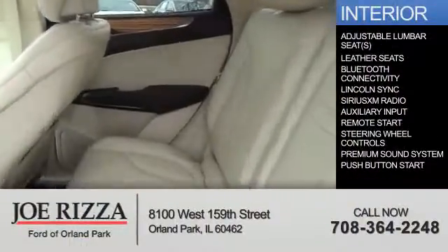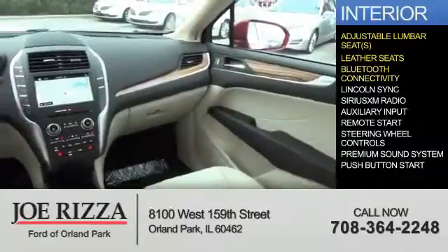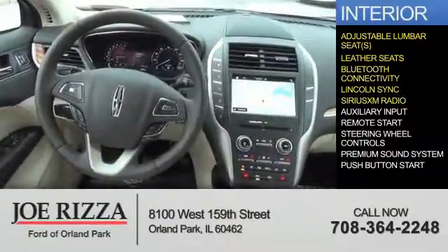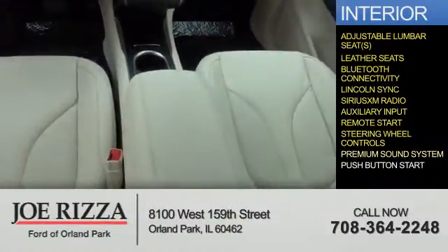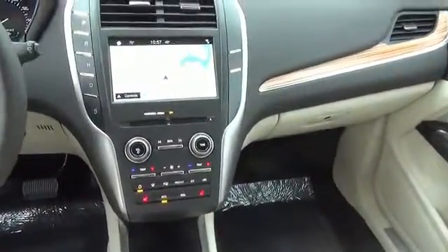Inside you'll find adjustable lumbar seats, leather seats, Bluetooth connectivity, Sync with MyLincoln Touch, Sirius XM satellite radio, an auxiliary input, remote start, steering wheel controls, a premium sound system, and push-button start. Let us put you in the driver's seat today.